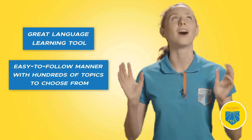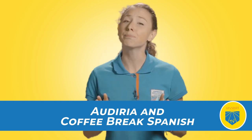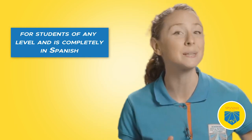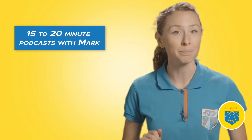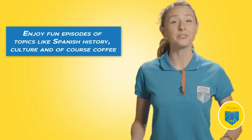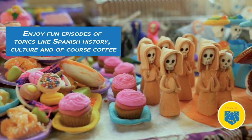If your nightly routine is just dinner, a bath, and bed — it's time to switch it up. You can alternate between podcasts, music, audiobooks, and great YouTube videos. Choose your favorite and apply it to your bedtime ritual one or two hours before falling asleep. Podcasts are a great language learning tool — the speaker talks slowly and in an easy-to-follow manner, with hundreds of topics to choose from. Podcasts like Audiria and Coffee Break Spanish have plenty of episodes. Audiria is engaging and diverse for students of any level, completely in Spanish, with exercises, brief grammatical lessons, and it's free. Coffee Break Spanish offers 15 to 20 minute podcasts with Mark, an experienced language teacher focused on building up your Spanish, covering topics like Spanish history, culture, and coffee.